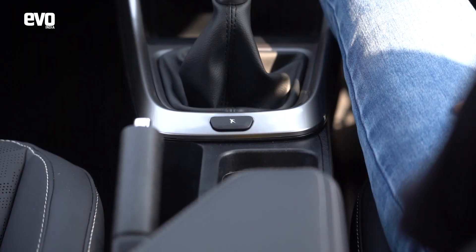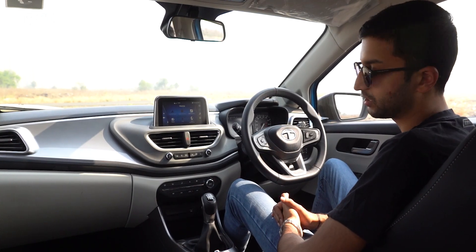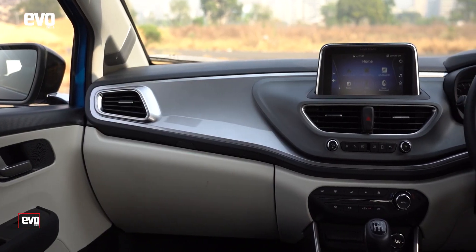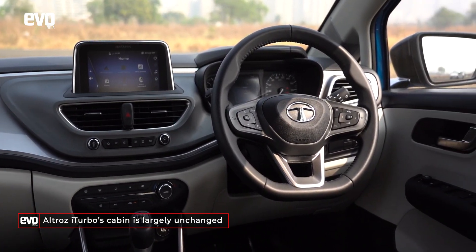The other change is this sport mode button, which is exclusive to the Altroz i-Turbo — it basically sharpens up the throttle response and makes the engine a little more eager. Aside from those small updates, not much has changed in the cabin of the Altroz, but then again the Altroz has only been around for 12 months.